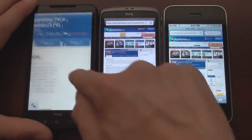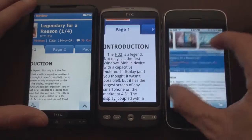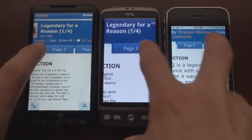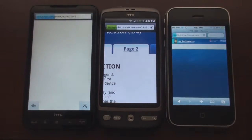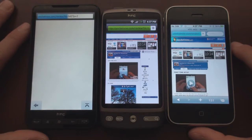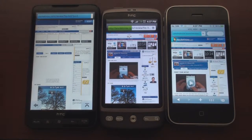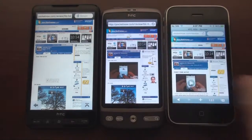Let's do one more test on Pocketnow — let's go to page two, which has even more images in this HD2 review. Desire finished first again, beat the 3GS. So it looks like the Desire finished first, followed by both other devices at roughly the same time.